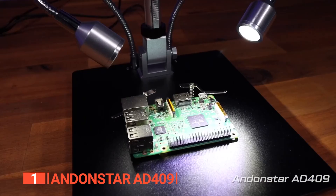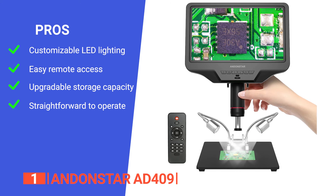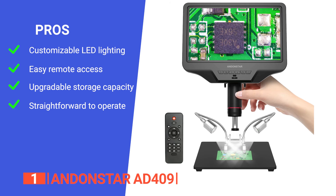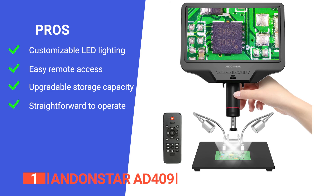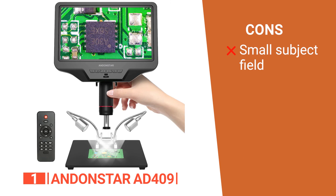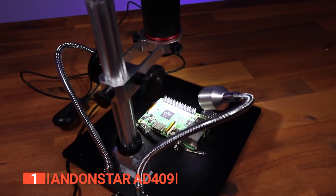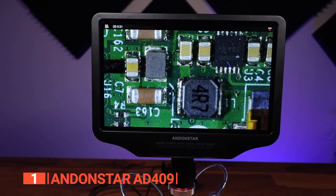Its pros are: it features two metal-based plate side lights and eight adjustable LED light intensity levels, giving you complete control over image brightness and lighting angles; it comes with a wireless remote control that allows for effortless operation from a distance; it includes a microSD card slot for easy image and video capture; and it's incredibly user-friendly with a metal focusing wheel for quick focusing and a bracket knob for fine-tuning the working distance. However, the display field is relatively small, so you may struggle to fit some objects under it. The Andonstar AD409 is a must-have for professionals, hobbyists, and enthusiasts seeking an advanced and versatile tool for precision observation, measurement, and documentation in fields such as electronics, soldering, and material inspection.